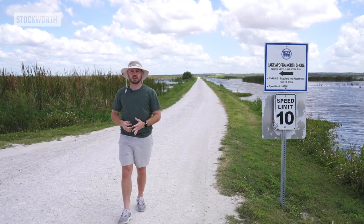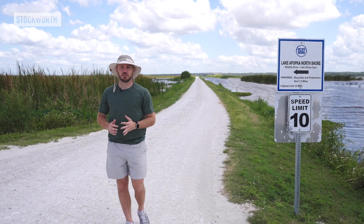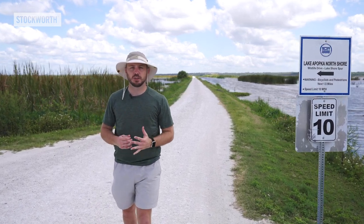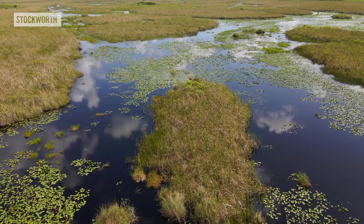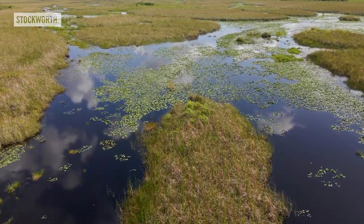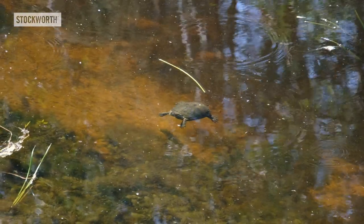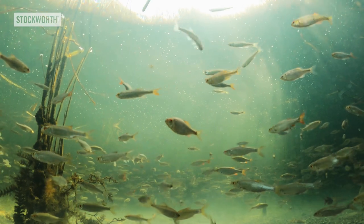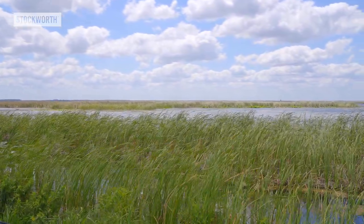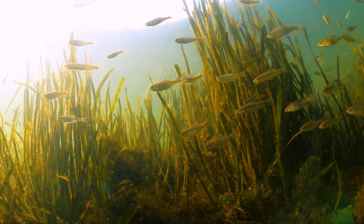More animals than you can think of are calling this place home. That's one of the reasons why these restoration projects are so important, with several being led by the St. John's Water Management Team. One project is the gizzard shad fish harvest. These fish thrive in polluted water and grow rapidly. Their bodies are filled with high levels of phosphorus and nitrogen, both toxic for the water. Each year, a million pounds of shad are removed in hopes of clarifying the water and restoring the bass population.